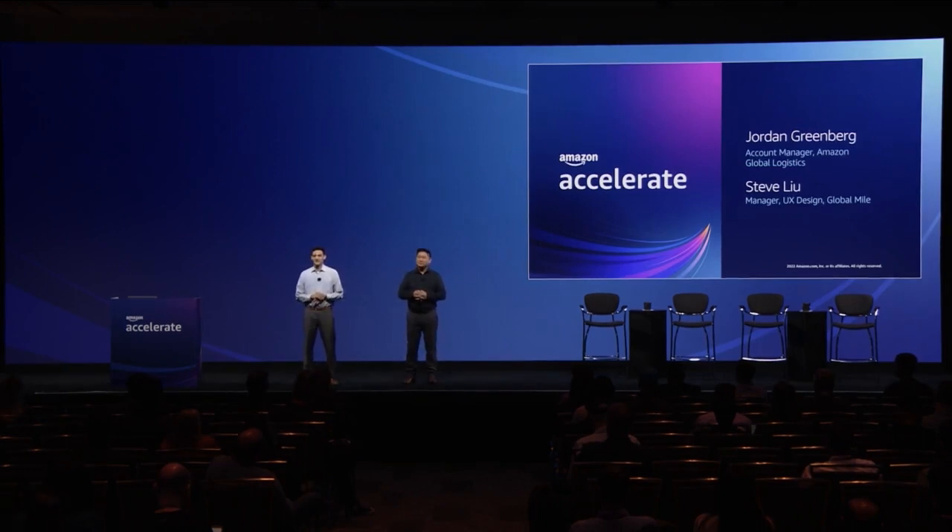Thanks, Komal and Karthik. It's great to see how Send to Amazon is simplifying shipment creation for Amazon sellers. My name is Jordan Greenberg, Account Manager for Amazon Global Logistics. And I'm Steve Liu, UX Designer for Amazon Global Logistics. In this part of the session, you'll learn how Amazon Global Logistics can help streamline your global supply chain, learn about our current product offering, and get a preview of upcoming opportunities. Our goal is to empower you with this information so that you can make the best decisions when optimizing international logistics.